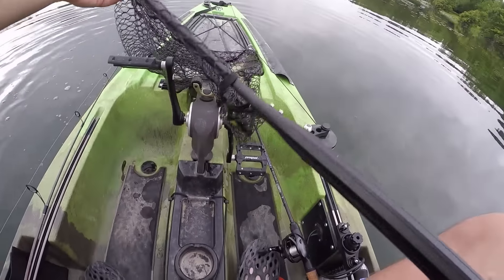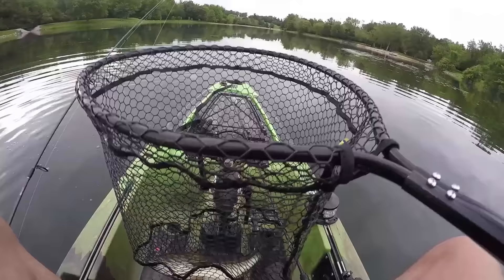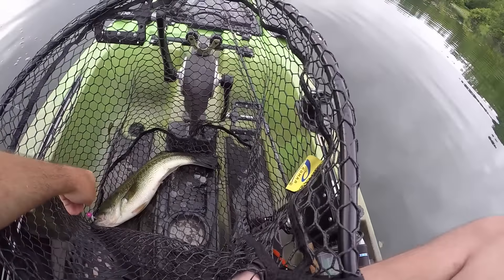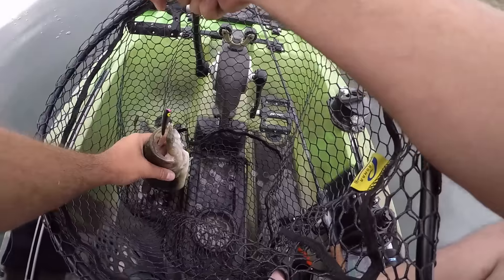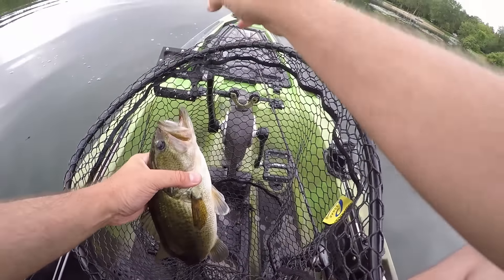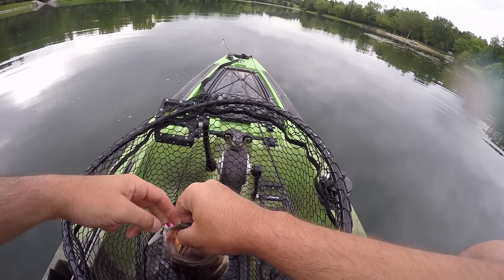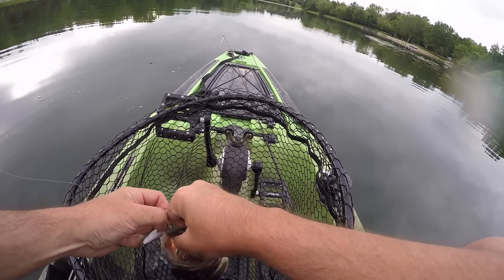That is not what I thought it was. I thought that was maybe a little tiny one pound fish. Well, first one of the night is, in surprising fashion, over a two pounder. Remember last time I was out here, I was struggling to catch anything over two pounds. This dude is definitely two. Let's freaking go!